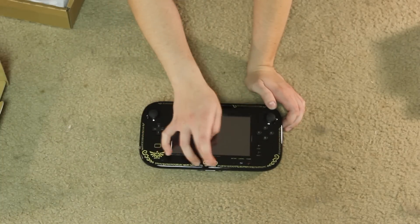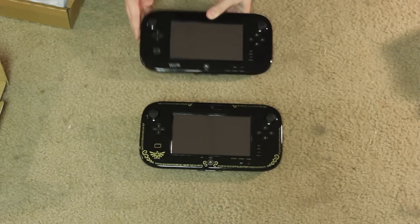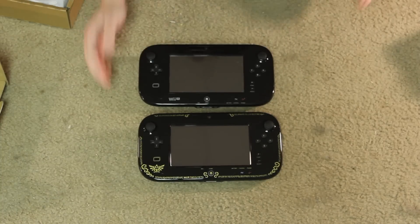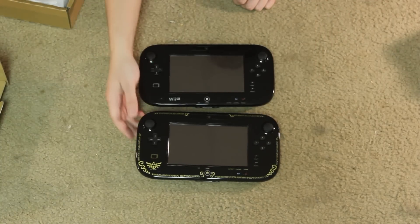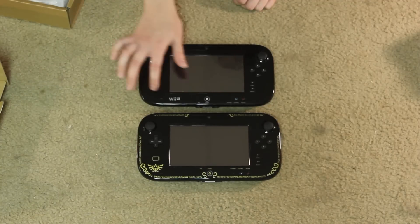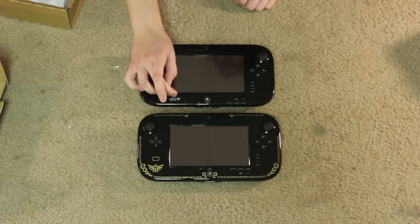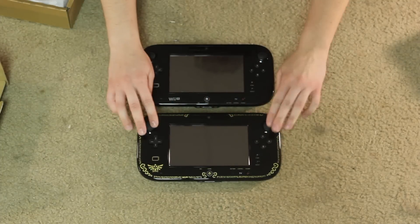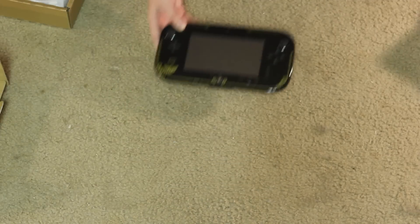Let me get my other gamepad real quick and compare. This is the gamepad I got in my Deluxe Edition Day 1. As you can see, everything here is white. Everything that's white on the original is gold on the special edition — except we're missing the Wii U symbol here. This one definitely looks a lot cleaner because it's brand new. Beautiful — absolutely beautiful, to die for.